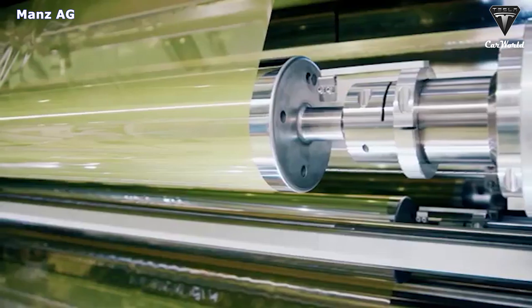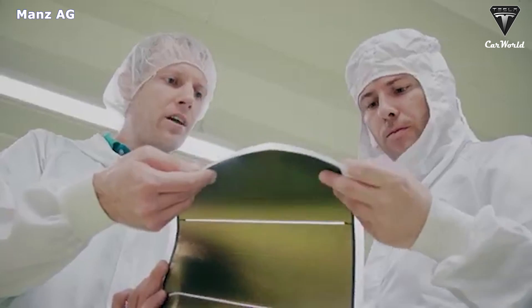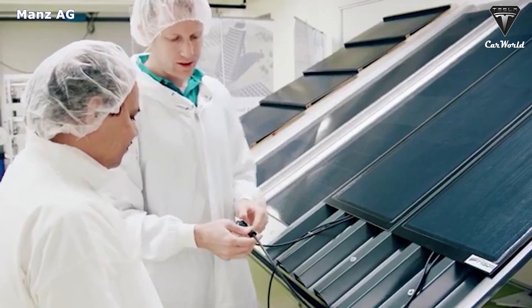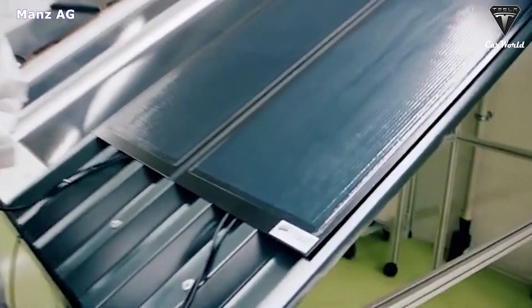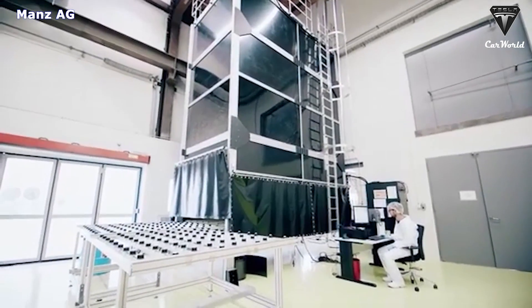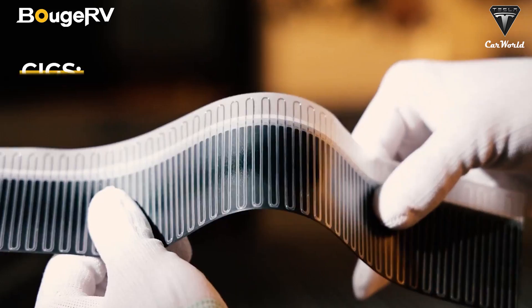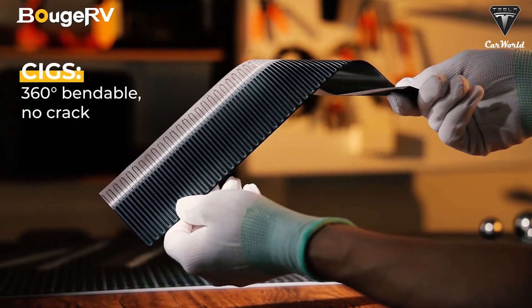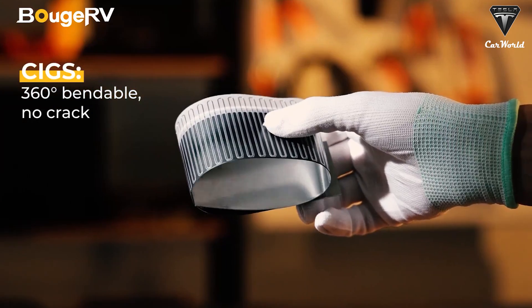Its modules deliver unprecedented efficiency. The cells within this solar panel are connected using a combination of series and parallel connections. This means that if one cell gets blocked by shade, it will still be able to produce power from any other areas left in the sun. In short, you might choose thin film solar panels to provide higher stability for your off-grid photovoltaic system.